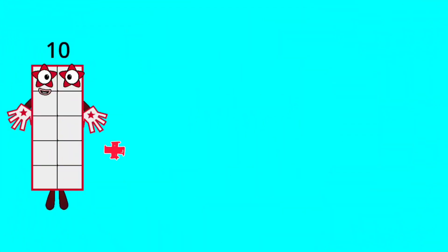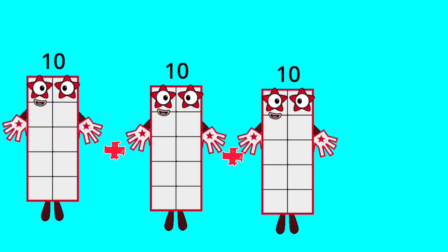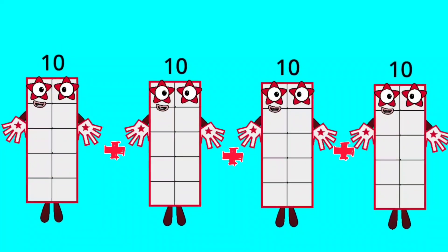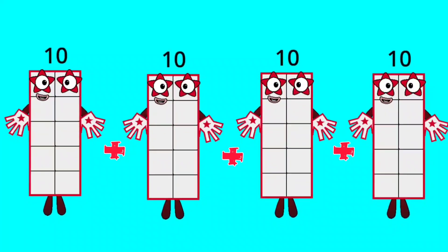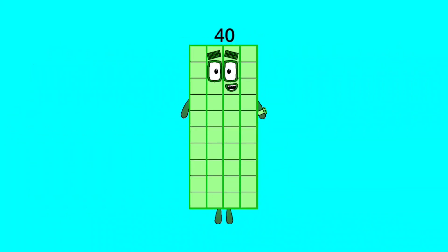10 plus 10 plus 10 plus 10 plus 10 plus 10 is equal to 40.